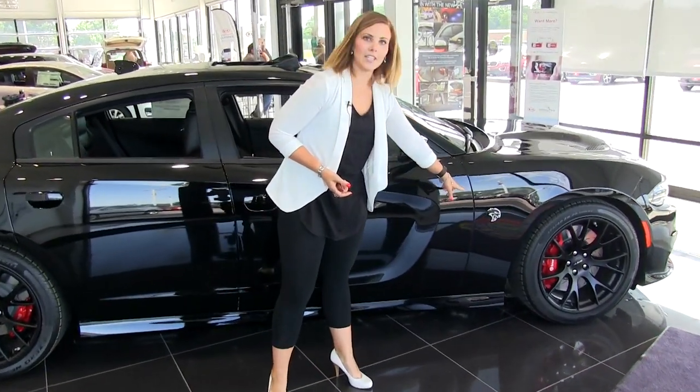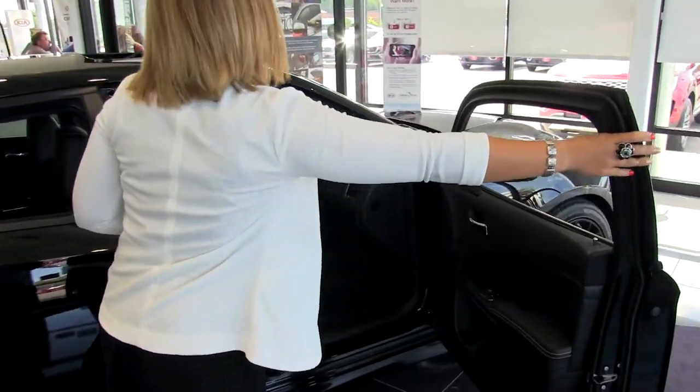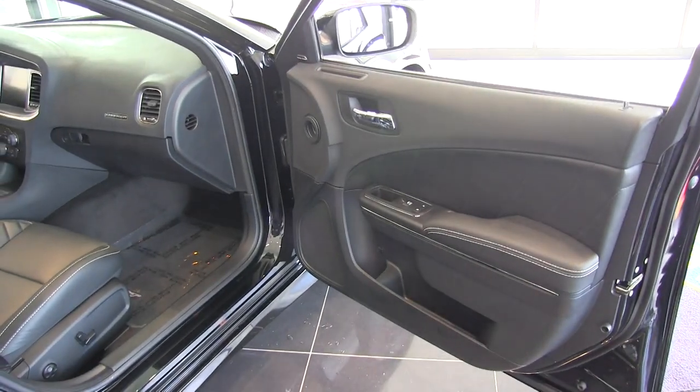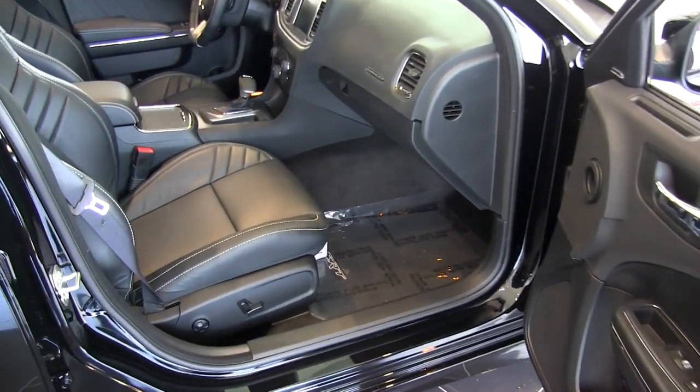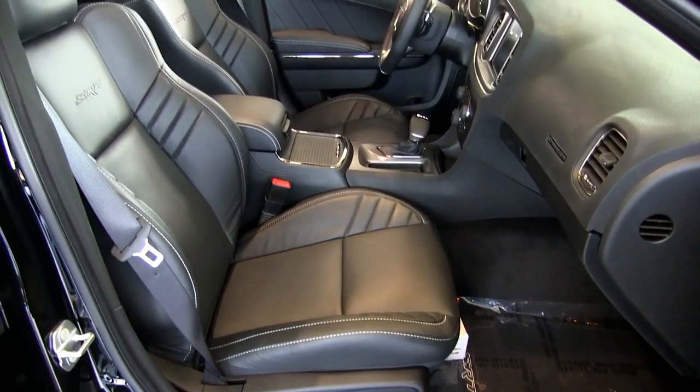Here we also have the Hellcat badge. Let's take a look in the passenger side here. On the door, you can see we have really nice detail with the leather stitching. We do have a Harman Kardon sound system in this vehicle. The seats are really nice and comfortable — they really hug you while you're driving around.